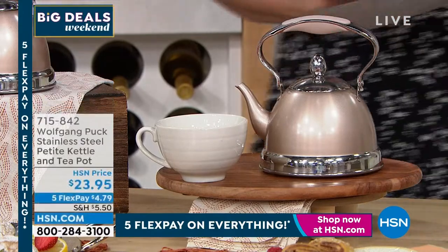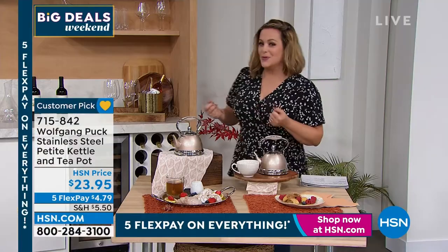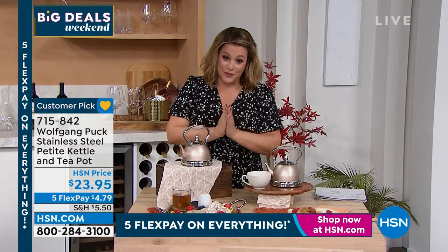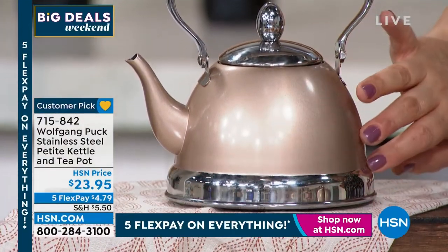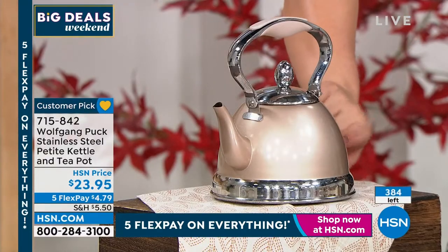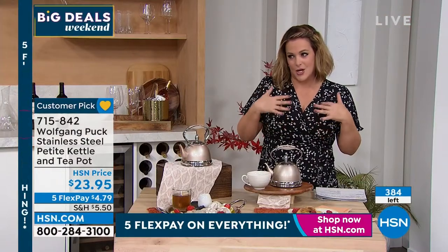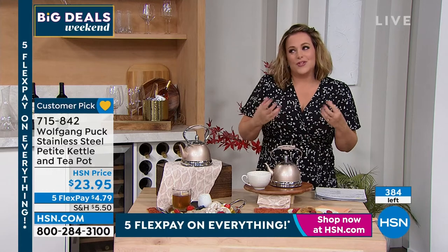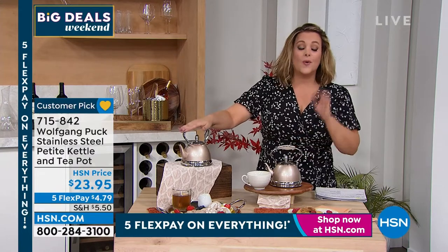Less than 1,700 of those available. Now let's talk about the prettiest petite kettle and teapot chef has ever brought us. Chef always brings beautiful teapots and they always sell out — they're consistently customer picks. I fell in love with this one. The red is already sold out; we've got this gorgeous champagne gold back in stock with less than 400 remaining. Sometimes when I'm ravenous at night a cup of tea really settles me.